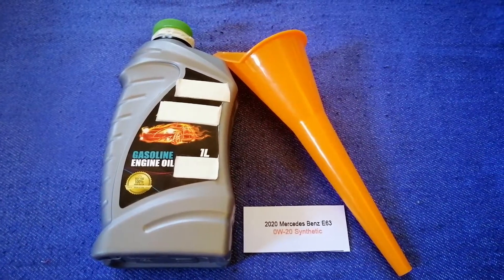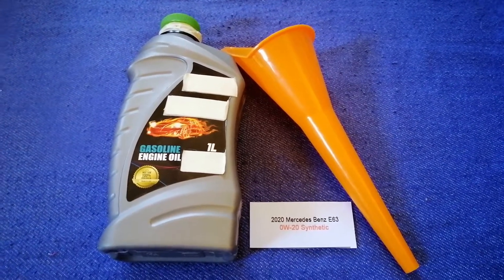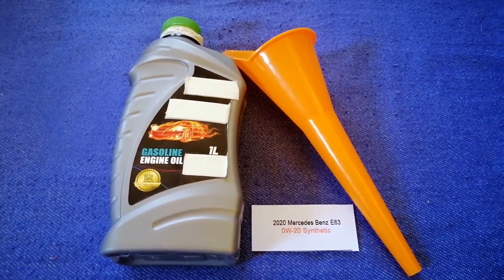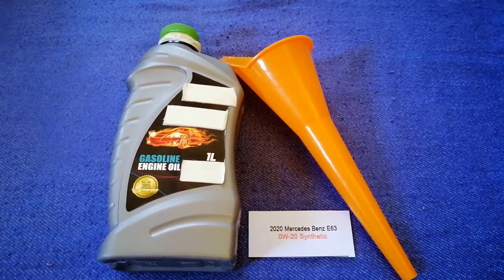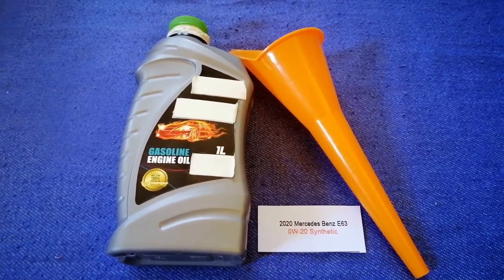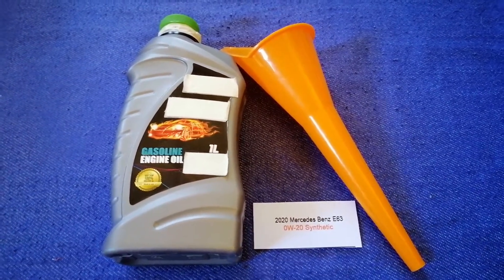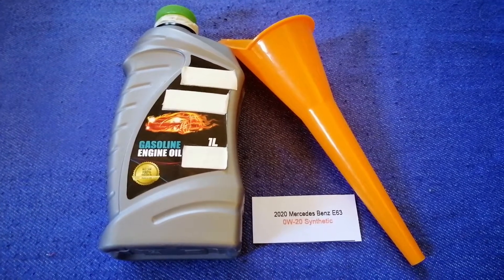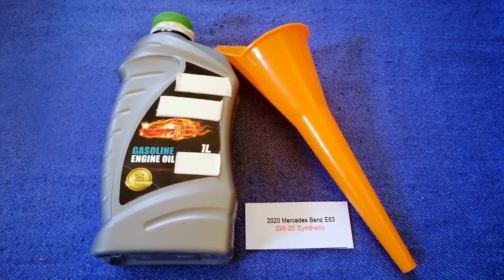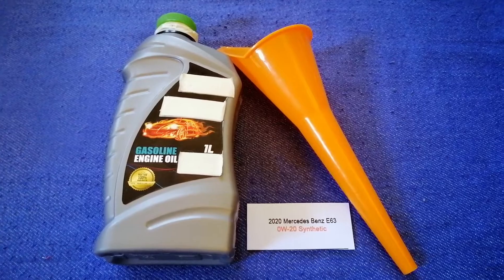Once again, the oil type for the 2020 Mercedes-Benz A63 is 0W-20 C3. If your car uses a different type of oil, or if you know a cheaper place to buy oil, make sure to leave a comment and let the rest of us know. Don't forget to check the video description for the most recent price. Thank you for watching — please like and subscribe.